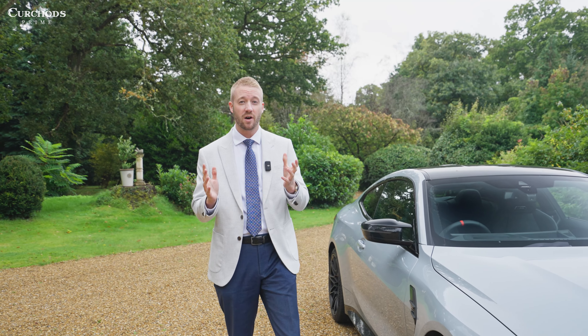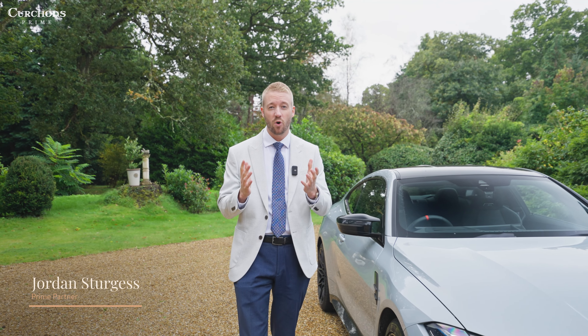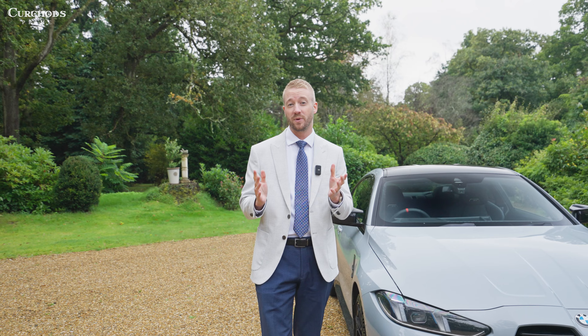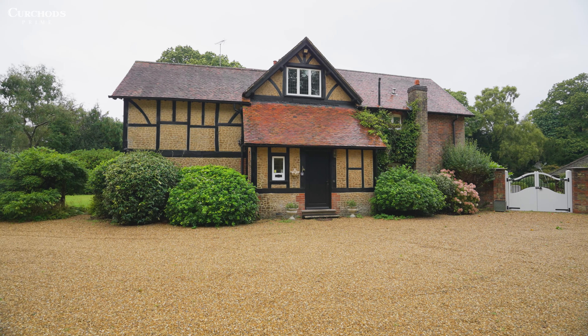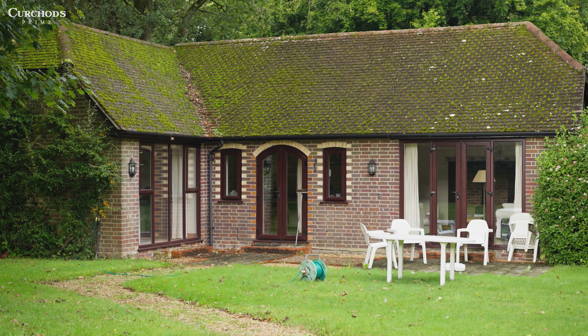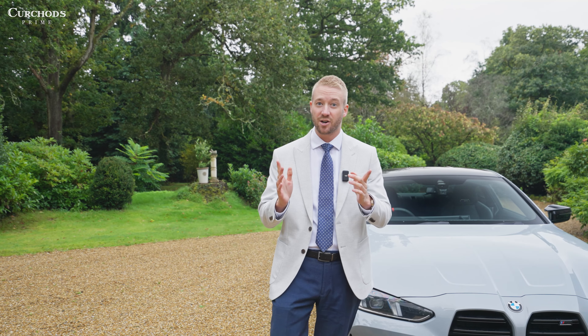Welcome back to another tour. Unfortunately we've not got the weather on our side today, but I really wanted to show you this property, Langton House. We've got lots to see - impressive grounds, loads of character, and also a separate annex. So let's get cracking.